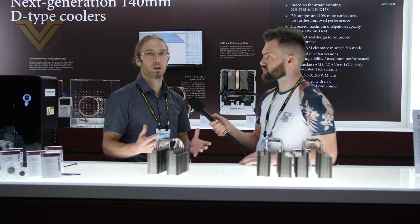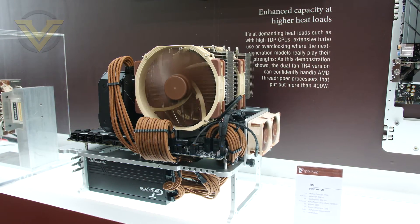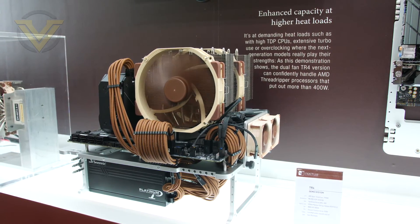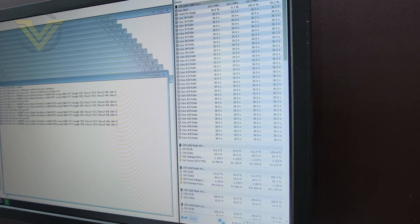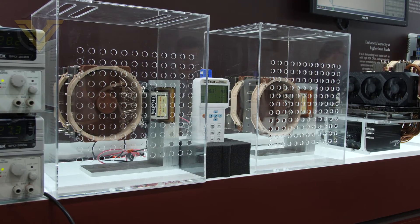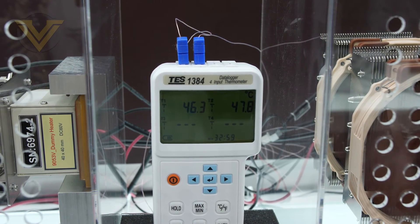A large surface area CPU like TR4 is much easier to cool than a small surface area CPU like LGA 1151, because you have much higher heat density on the smaller CPUs. That's why we don't give a general TDP specification — instead we give indications for a specific CPU. For example, we have a demo system running in the background: a Threadripper second generation TR4 system running at 435 watts, which is about what you can do with these coolers. We also have a second demo system with heating elements running at 280 watts each, and at that heat load we're seeing a 1.5 to 2 degree performance improvement over the current generation.